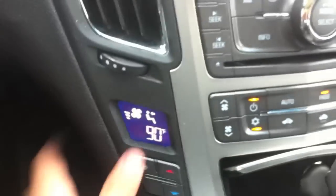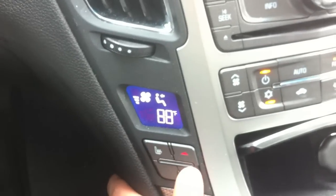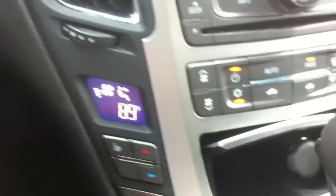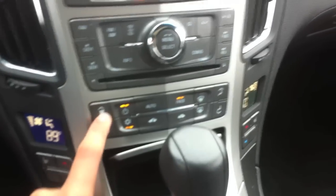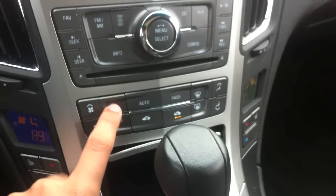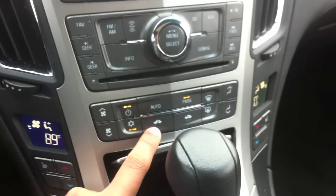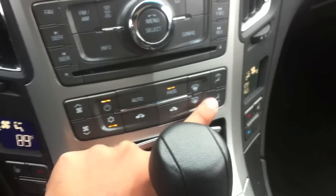Here you have your two zone climate control, heated seat option, three stage. Your temperature, fan speed controls for both sides. AC, your power for everything — automatic, recycling, ventilation, passenger. Front defrost, rear defrost, different zones.